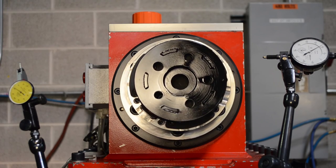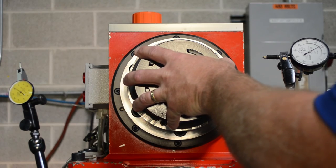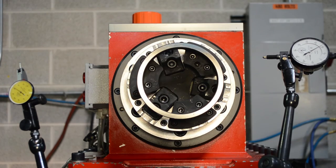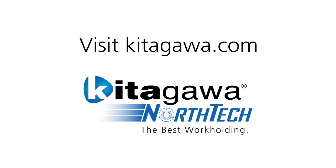So whatever your productivity challenges are, turn to Kitagawa North Tech's in-house productivity team for applications engineering assistance. We will deliver you the best workholding solution. Guaranteed.